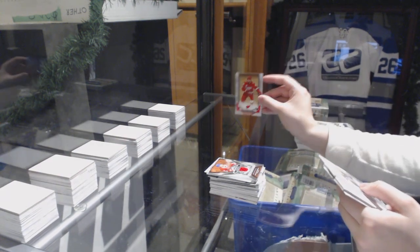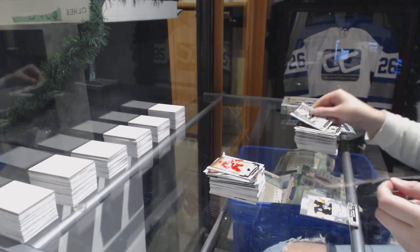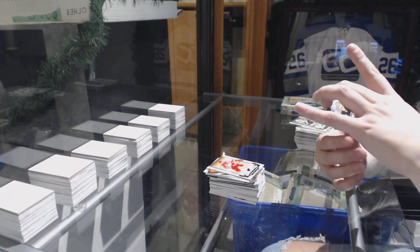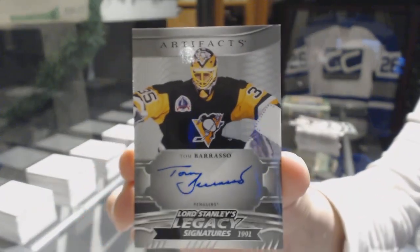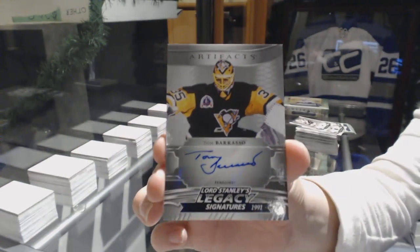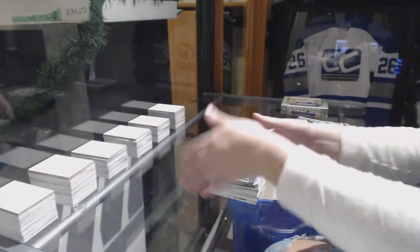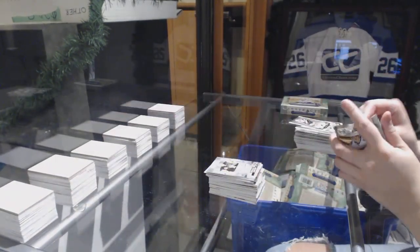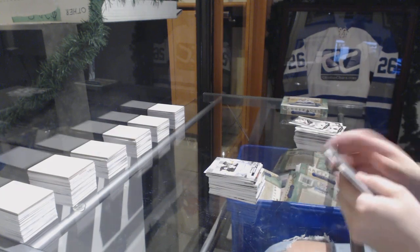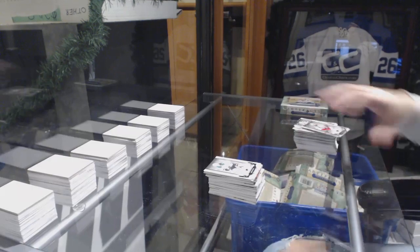Interesting — no base card on top. Number to $349 for the Red Wings, Henrik Zetterberg. And a Lord Stanley Signatures for the Pittsburgh Penguins, Tom Barrasso. And number to $99 for the Stars, Jamie Benn Emerald.